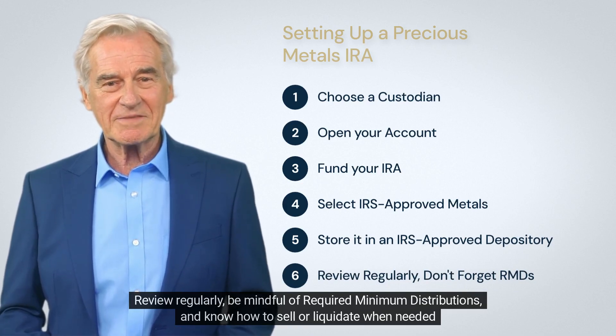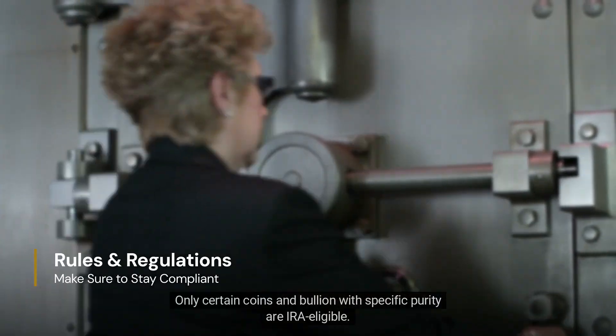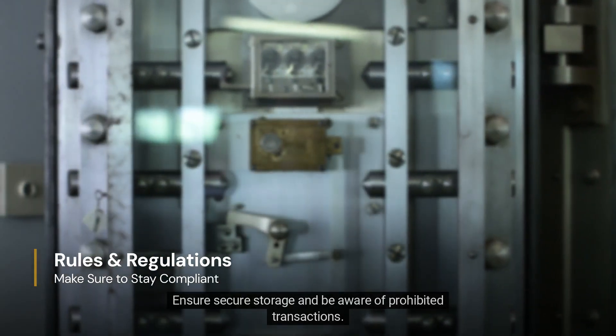Review your account regularly and be mindful of required minimum distributions. Know how to sell or liquidate when needed. Only certain coins and bullion with specific purity are IRA eligible. Ensure secure storage and be aware of prohibited transactions.